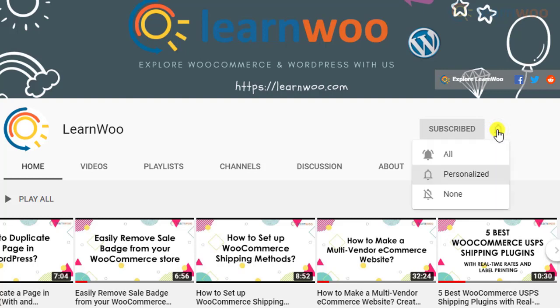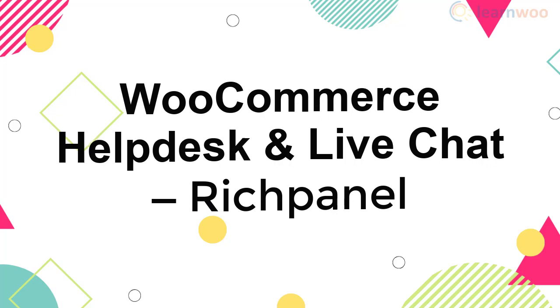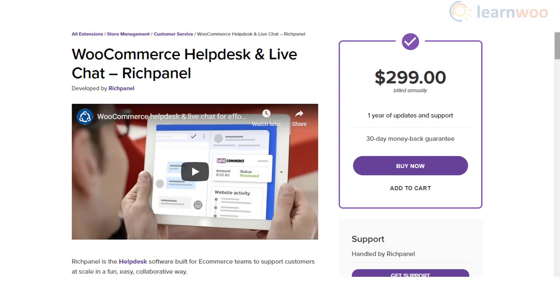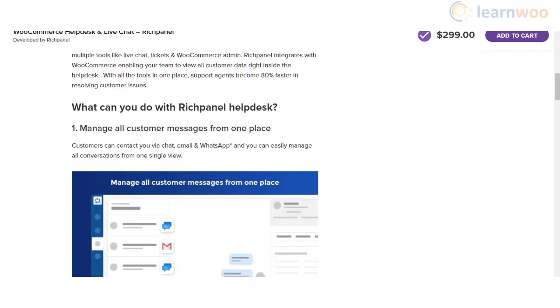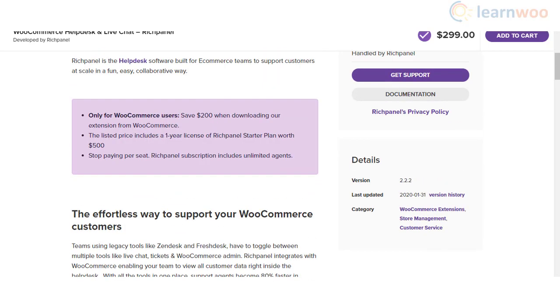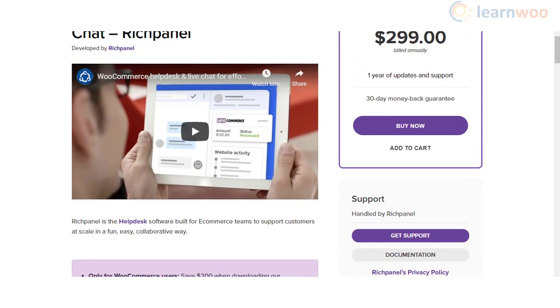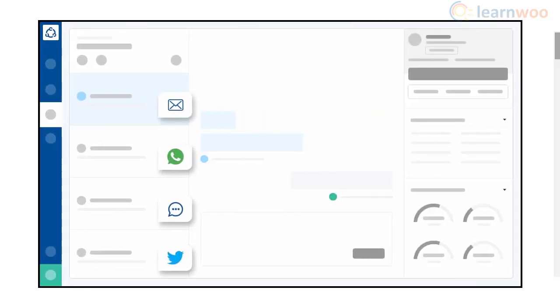Rich Panel is a SaaS-based help desk solution that you can integrate with your WooCommerce store using this plugin. Primarily it will help you manage your entire customer support process from one place. You will not need to use different tools for a help desk ticketing system and live chat, helping your support agents become more efficient in resolving queries.